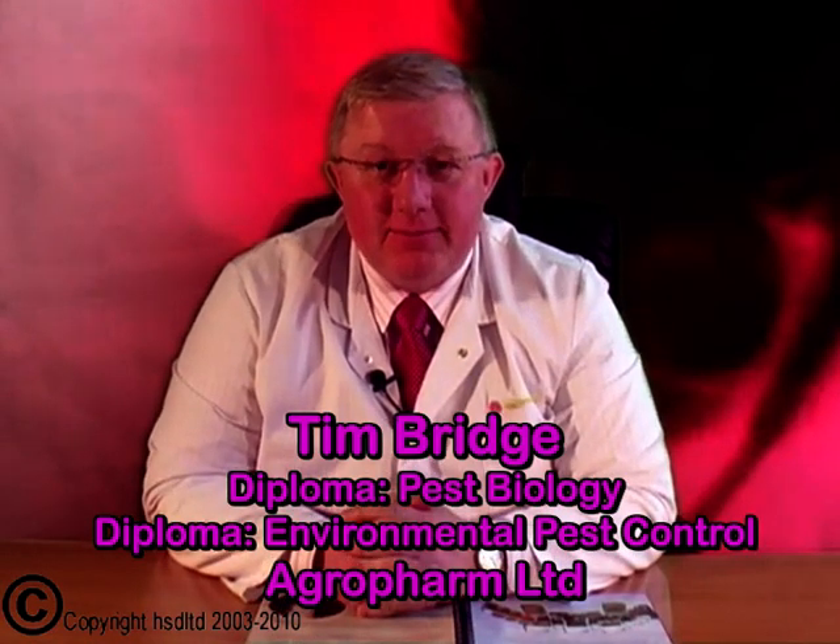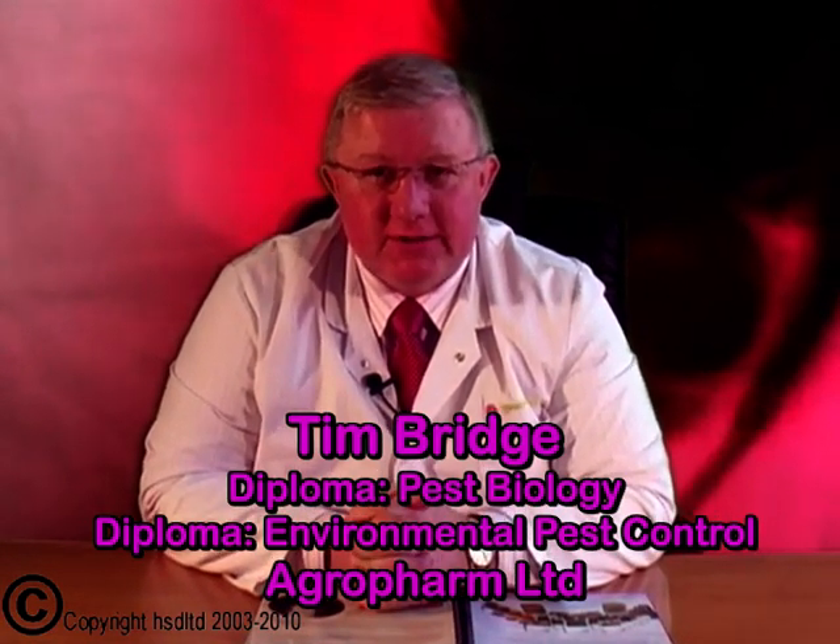Hello, my name's Tim Bridge and I work for AgriFarm Limited, one of the UK's leading insecticide manufacturers.